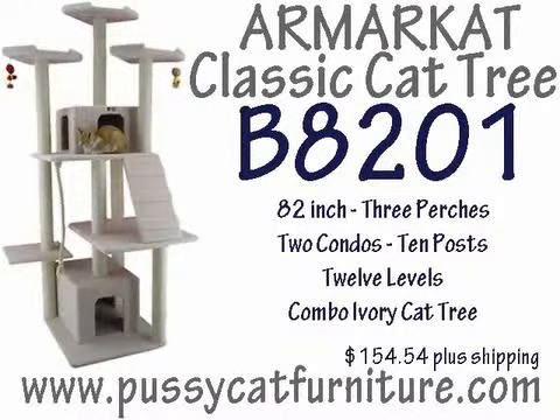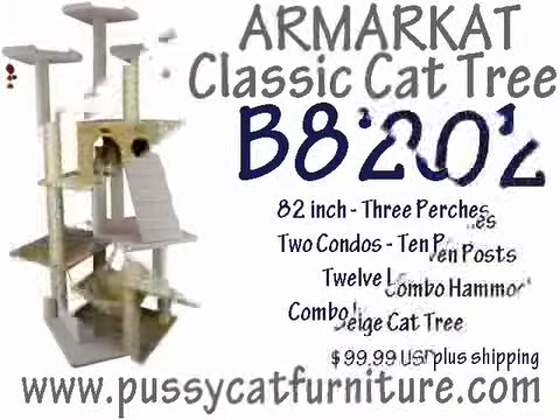5. Armar Cat Classic Cat Tree, Model A7401, 82 inch, 3 perch, 2 condos, 10 posts, 12 levels, combination ivory cat tree, available for $154.54 US plus shipping.